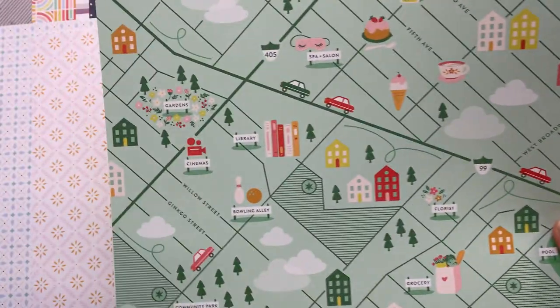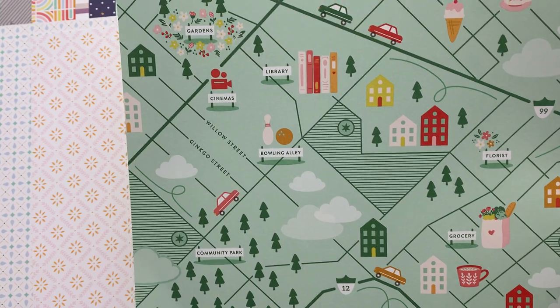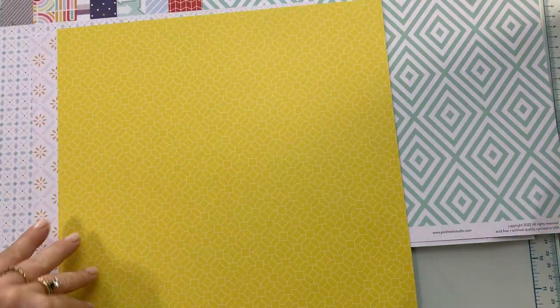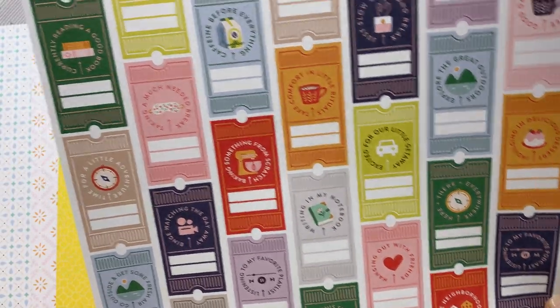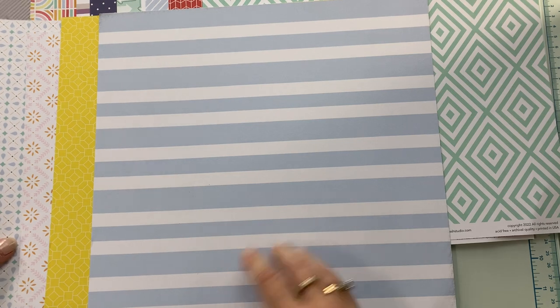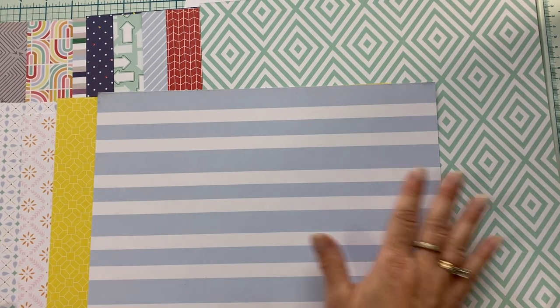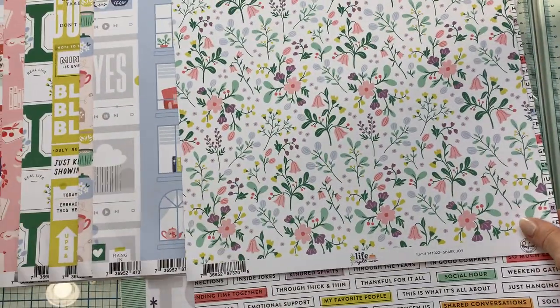This is called Time for Fun. The back of that looks like old tile to me. Then we have Weekend Wanderings — it's like Around Town with the florist, the grocery, the bowling alley. Not sure how I would use that page, but I do love this yellow geometric. The last is called Slow Days, and the back is a nice stripe. The B sides are good background pages, but the A sides are super busy.